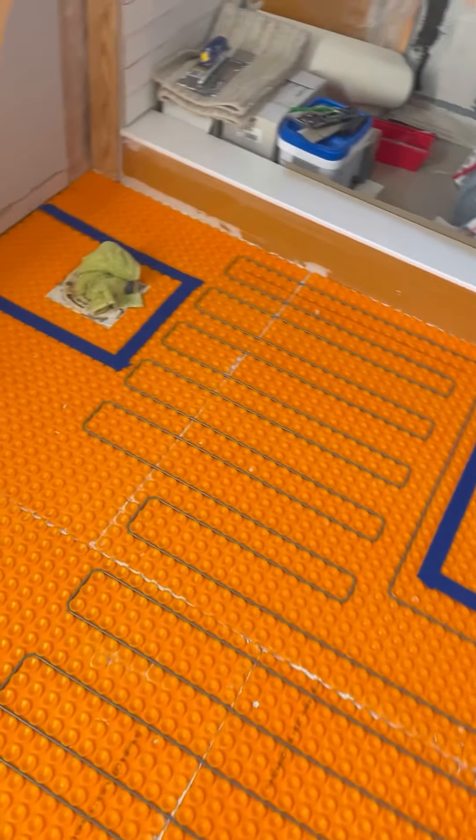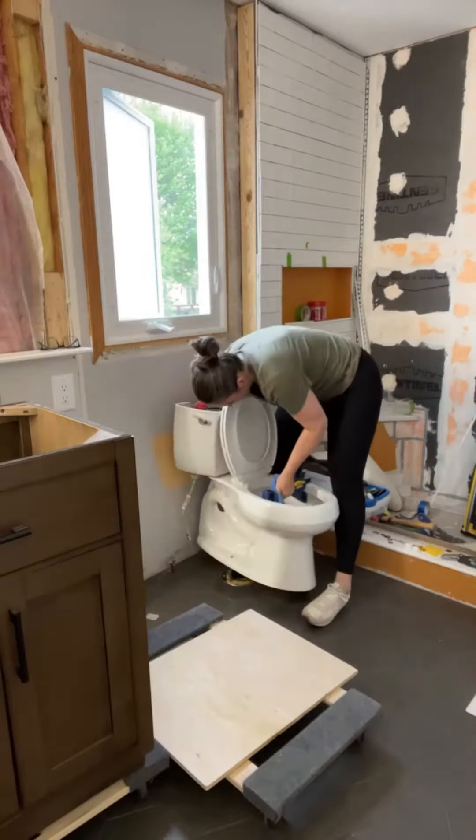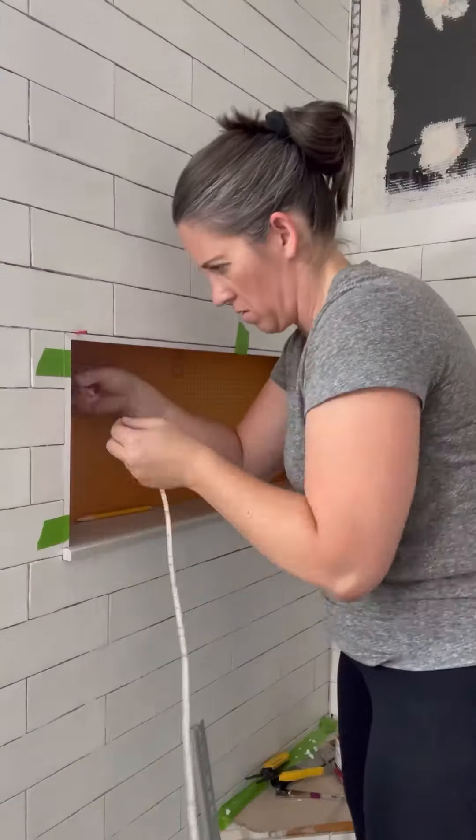Taking that pause meant that I was able to get all of the bathroom flooring done, the toilet installed, the sinks installed, lights installed. Basically the bathroom was functioning and now I could pick back up on the shower.